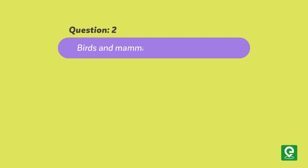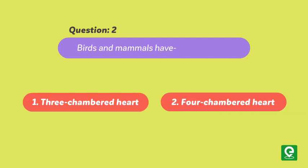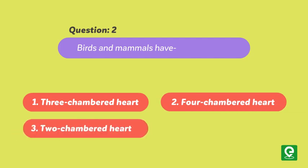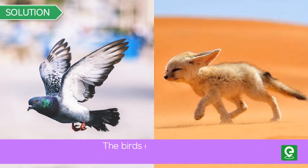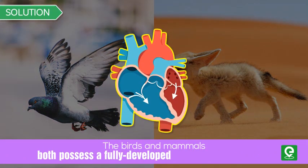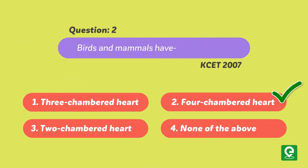Question two: Birds and mammals have — (1) three-chambered heart, (2) four-chambered heart, (3) two-chambered heart, or (4) none of the above? This question was asked in KCET 2007. Solution: Birds and mammals both possess a fully developed four-chambered heart. Hence option two is the correct answer.